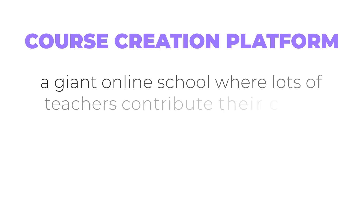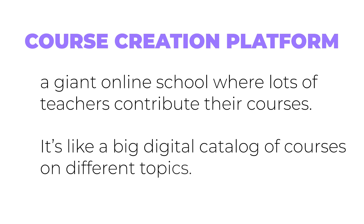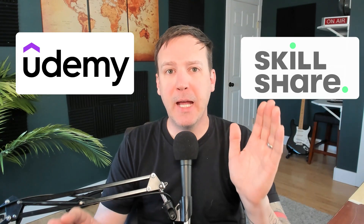You get to design your courses, decide how much to charge, and sell directly to your students. On the flip side, a course marketplace is like a giant online school where lots of teachers contribute their courses — a big digital catalog of courses on different topics. Two popular examples of such marketplaces are Udemy and Skillshare.